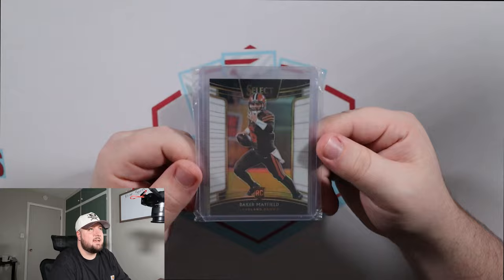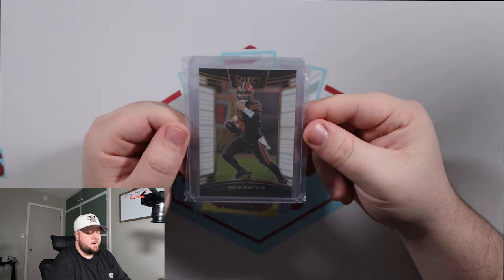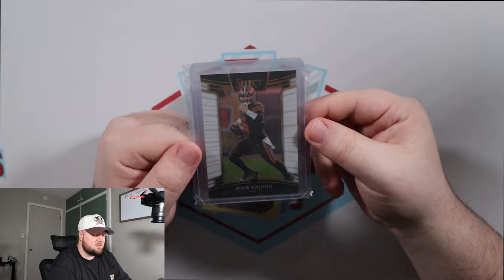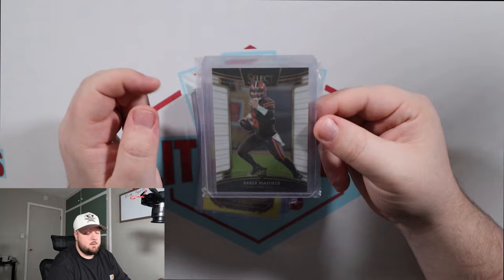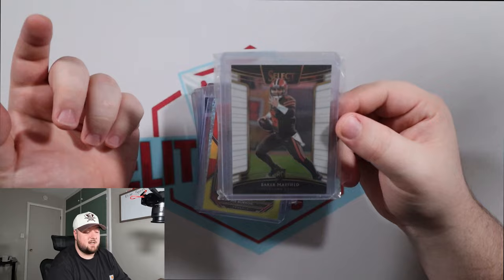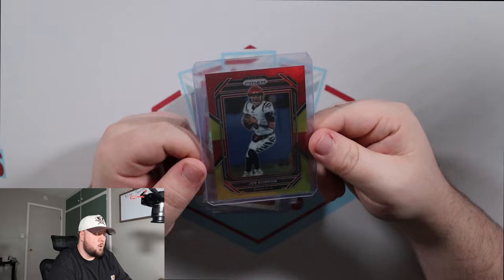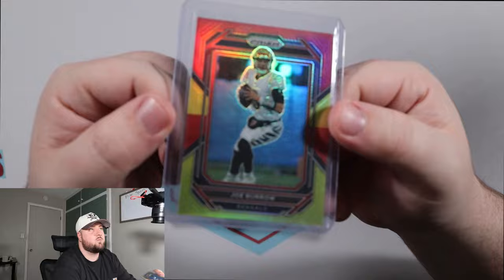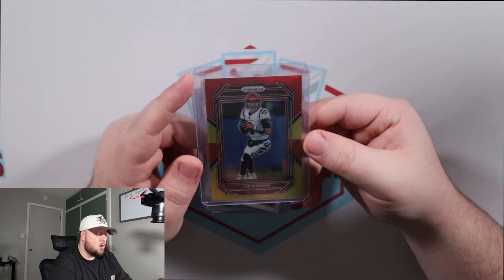Next is the Baker Mayfield Select Rookie — it's a white border out of 75, Concourse level from 2018. I really like Baker; I thought he got done dirty by the Browns and I loved the way he came back this year. Even though they lost in the playoffs, he threw for over 300 yards and three touchdowns in that final game. Another card for a cheap PSA submission. Next up is the Choice Joe Burrow on the red-yellow, numbered out of 44. Playoffs are done for them and he was hurt most of the year, but it's Burrow — everyone's going to want Burrow.